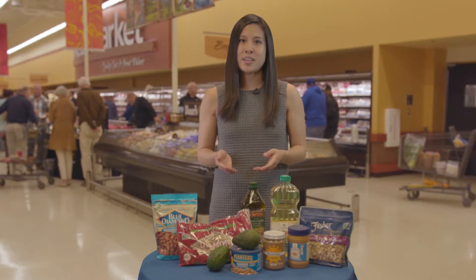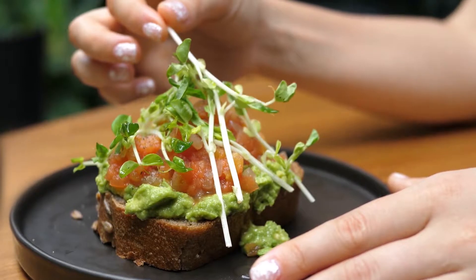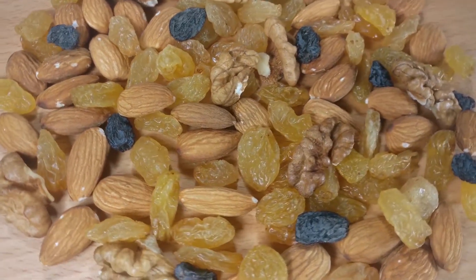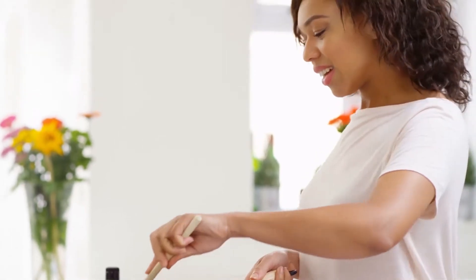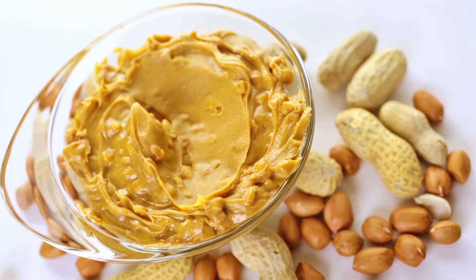Here are some examples of how to incorporate healthy fats into your meals and snacks. Try making a sandwich with almond butter. Add some avocado to your sandwich or salad. Make a snack mix with nuts, dried fruit, and whole grain cereal. Instead of butter, try using olive oil to roast your veggies. And instead of using cream cheese on your morning bagel, try using some peanut butter.